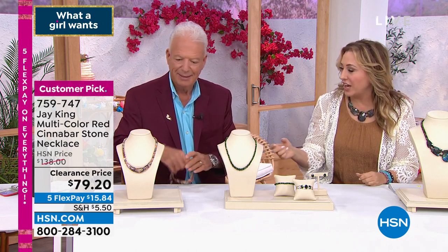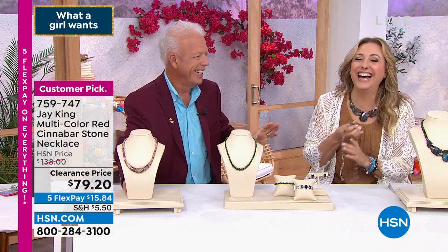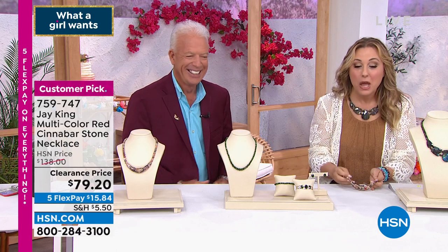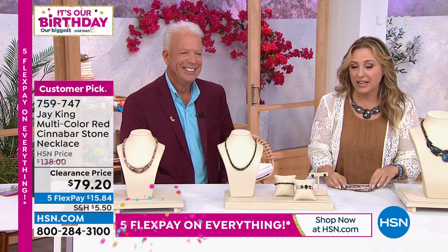But take a look. I'm not paid to model here. I was like, put this on — I'm gonna pop this on. But $15.84.